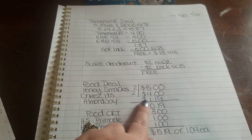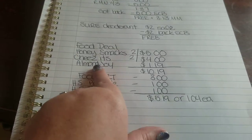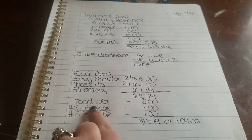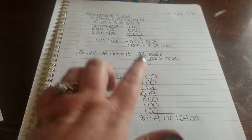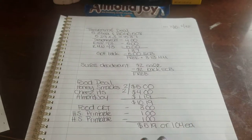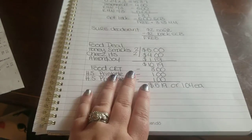I also got Cheez-Its, which are on promotion 2 for $4 this week, and grabbed an Almond Joy for $1.19 — I needed to bring my total to $10 because I had a food CRT for $3 off $10 or more in food. Using my two Honey Smacks printable coupons brought all of the food down to $5.19 — about $1 each for everything. No ExtraCare Bucks back on that, but still a really good deal.